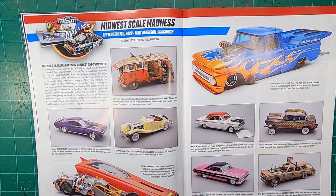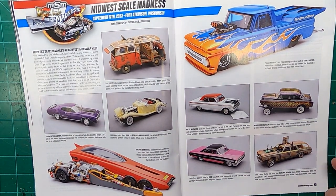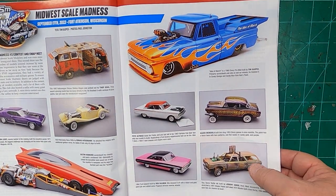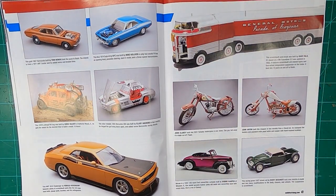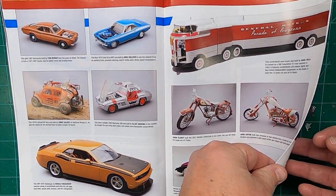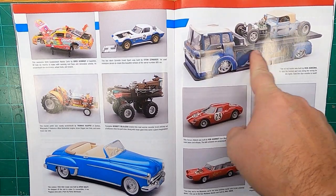They always have some model contest coverage. Midwest Scale Madness, which took place in Wisconsin. Love a gasser — and that paint job is cool. Demo cars are getting more popular too. I've been noticing a lot more demo cars at model contests. The Kuda's neat. Very cool. Cool NASCAR. Pulling tractor — I like that.